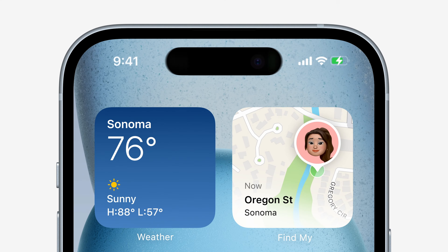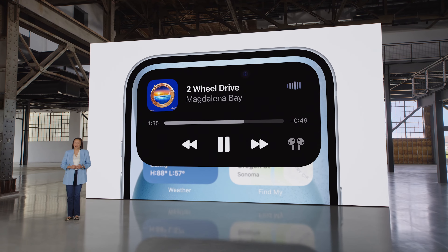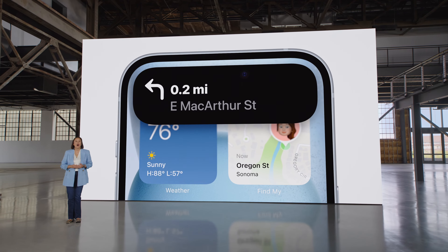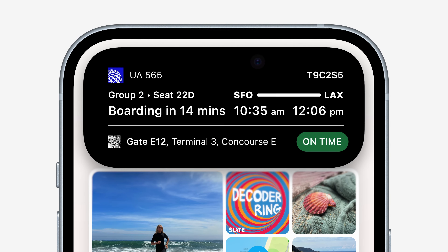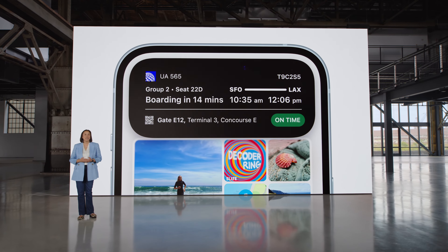As for the Dynamic Island, its functionality is pretty much the same as on the Pro models — all the features you'd find on the more expensive iPhones are here too. Visually, it's a nice upgrade making the phone look even more modern. However, based on my experience with the 14 Pro, I'm still not entirely convinced that Dynamic Island is a must-have feature. It's a cool addition, but it's more of a gimmick than a game-changer. Now that it's available across all new iPhone models, it's up to you to decide if Dynamic Island is something you're excited about or just an extra you could take or leave.